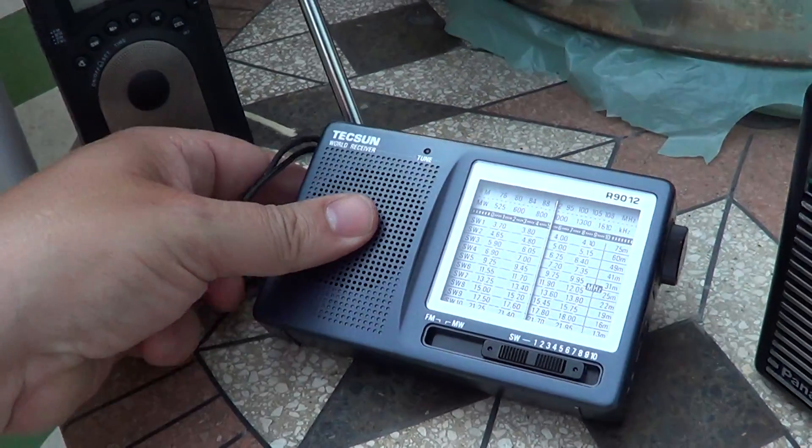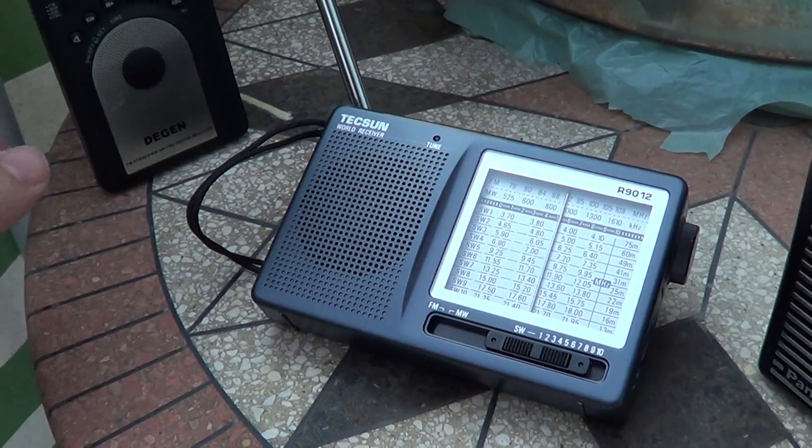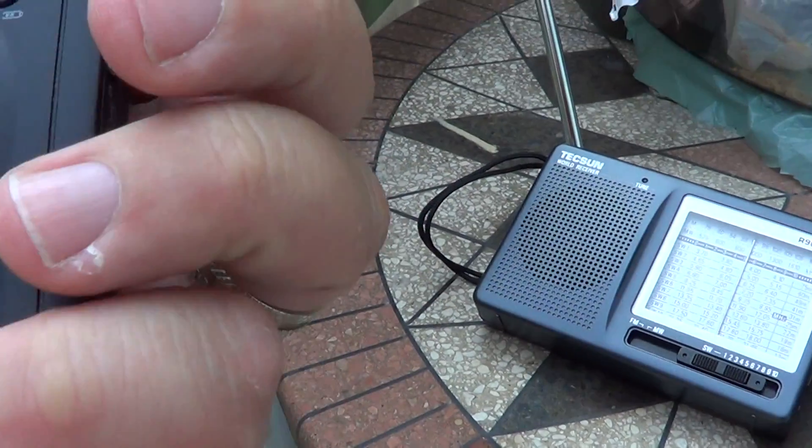And finally, our little Dijin DE-15 with the same signal.